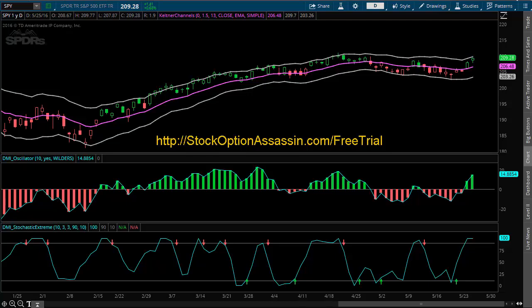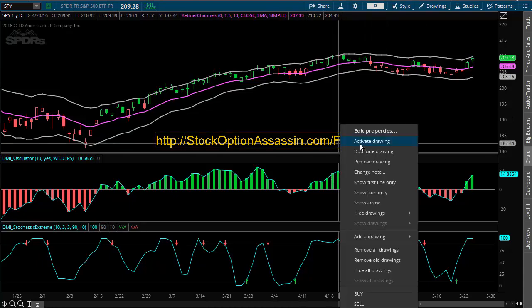Welcome to the free episode of Stock Market Pulse TV. My name is Eric and today is Wednesday, May 25th. If you'd like to check out the premium Stock Market Pulse TV videos free for the next 30 days, head on over to stockoptionassassin.com/freetrial. Let's get into the charts here.